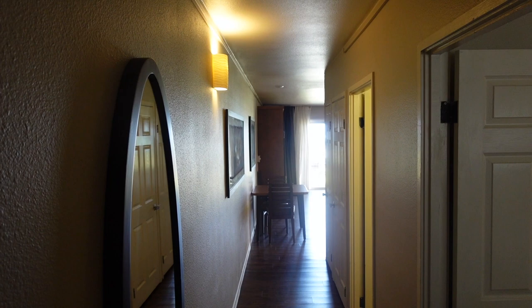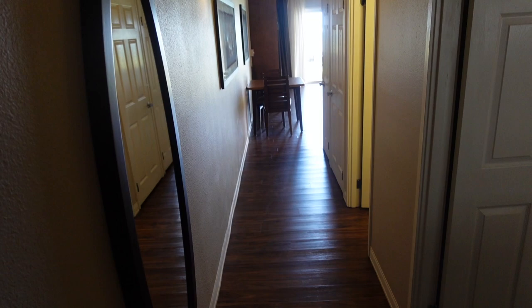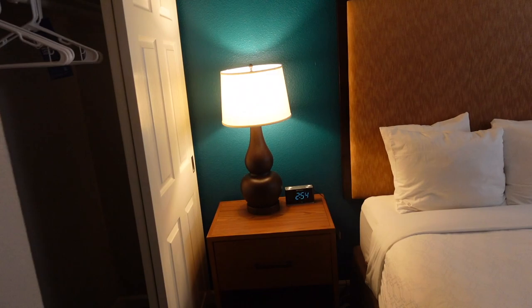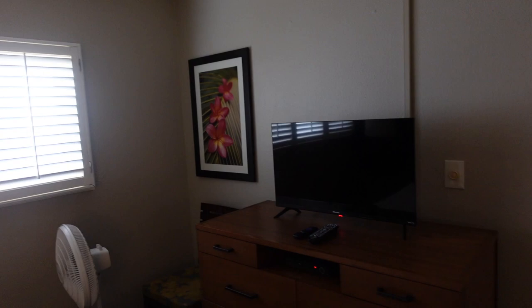This is the Kapa'a Shore one bedroom in Kapa'a, Kauai in the state of Hawaii. As you walk in you see the long hallway, and the first door to your right has what I believe is a queen size bed, two nightstands, a clock, and a small TV. There's a ceiling fan for keeping you cool. The next room is the bathroom, which has a single sink, a tub-shower combination, and the toilet.